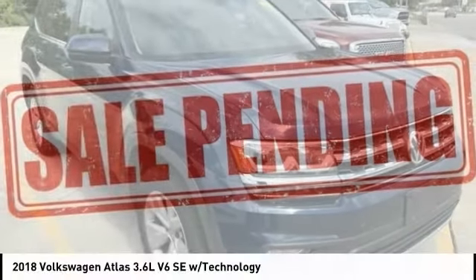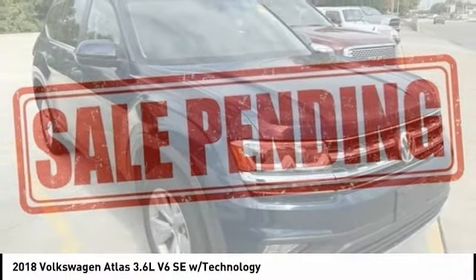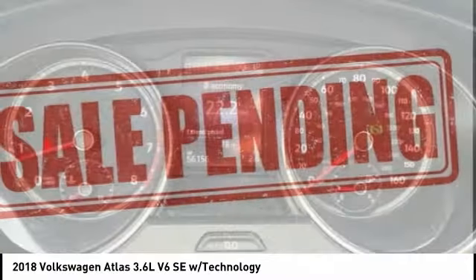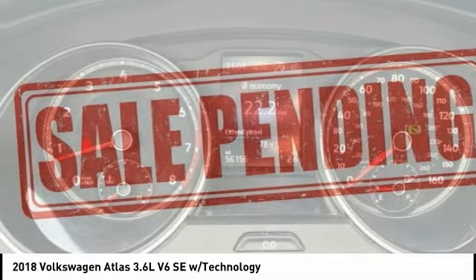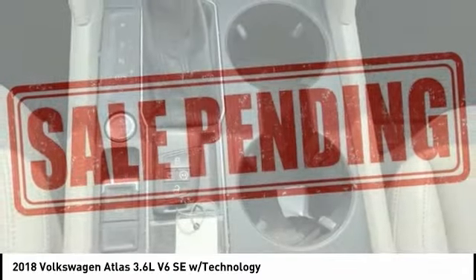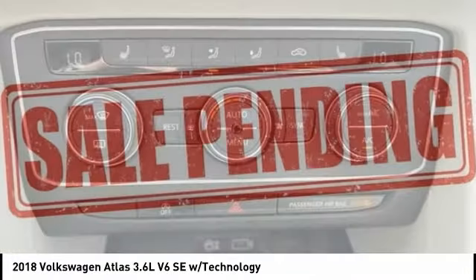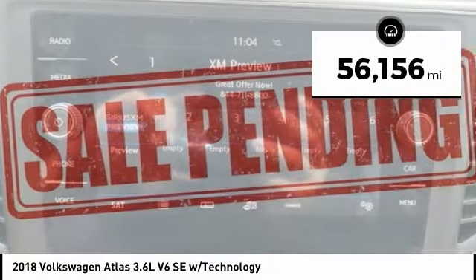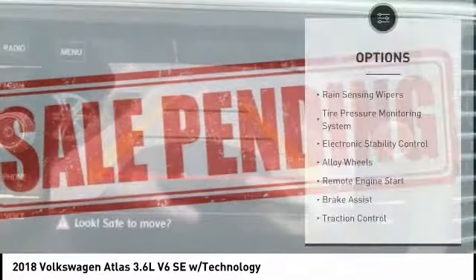Welcome to the 2018 Atlas. The Volkswagen Atlas provides you all the flexibility you'd expect from a crossover vehicle with three rows of seating. The Atlas also features the latest in audio and safety technologies. This vehicle has less than 60,000 miles. Here are some of this vehicle's great options.